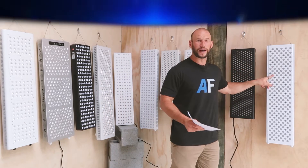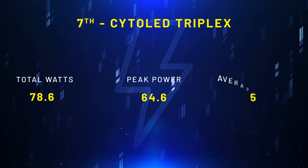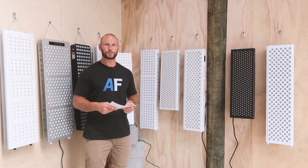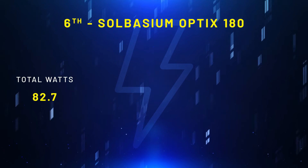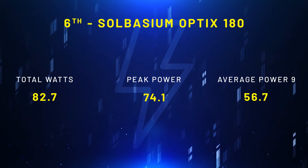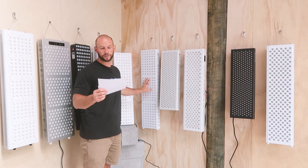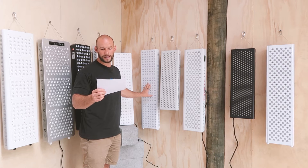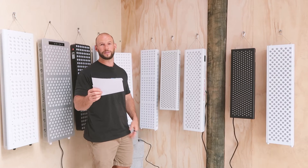In 7th place, we have the Cyto LED Triplex. Now this had 78.6 watts with a peak power of 64.6 milliwatts. In 6th place, we have the Solbacium Optics 180. Total wattage was 82.7, peak power 74.1. So you can see now we're getting quite a higher irradiance figure — 74.1 milliwatts per centimeter squared. That's the first panel so far that's been in the 70s. There were quite a few in the 60s there and a couple in the 50s and 40s.